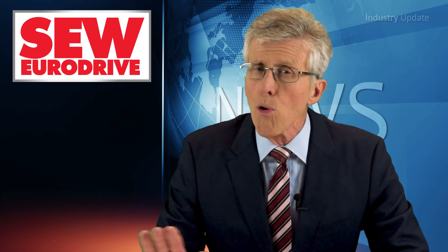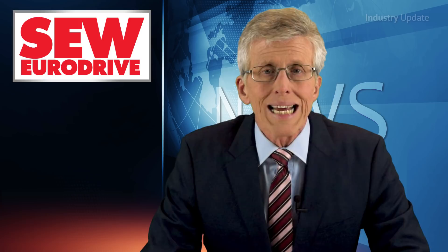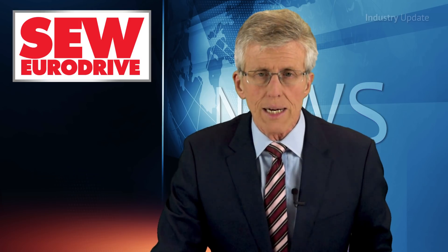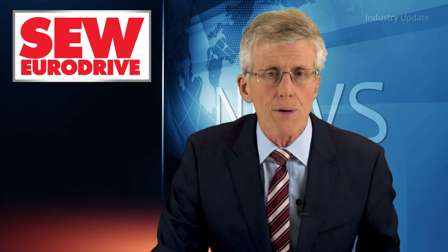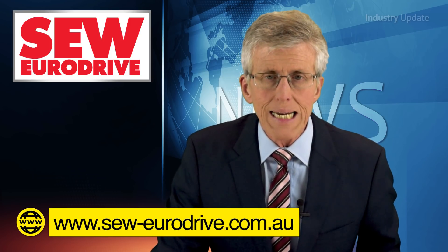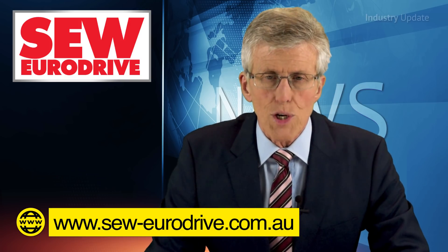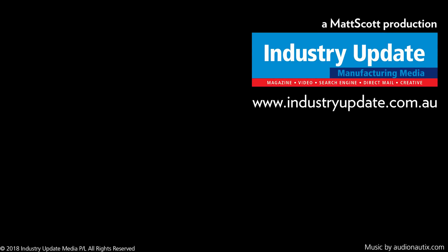SEW industrial gear units meet all user-technical requirements in each of these application areas. You can find out more about SEW EuroDrive's industrial gear units at seweurodrive.com.au. I'm Tim Webster, thanks for watching.